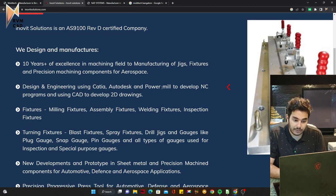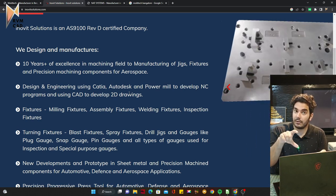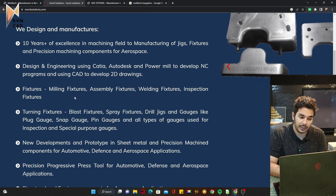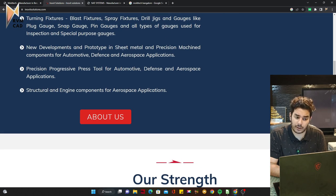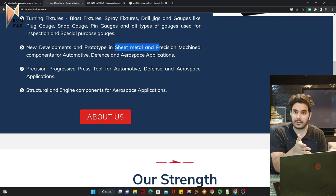Inovit uses CATIA, PowerMill, and people are doing AutoCAD, SolidWorks, or CATIA with DelCAM. They're doing programming along with designing. They work on assembly fixtures, welding fixtures, inspection fixtures, new developments, prototyping, and sheet metal. That's why we teach all six areas — because these companies ask for it.